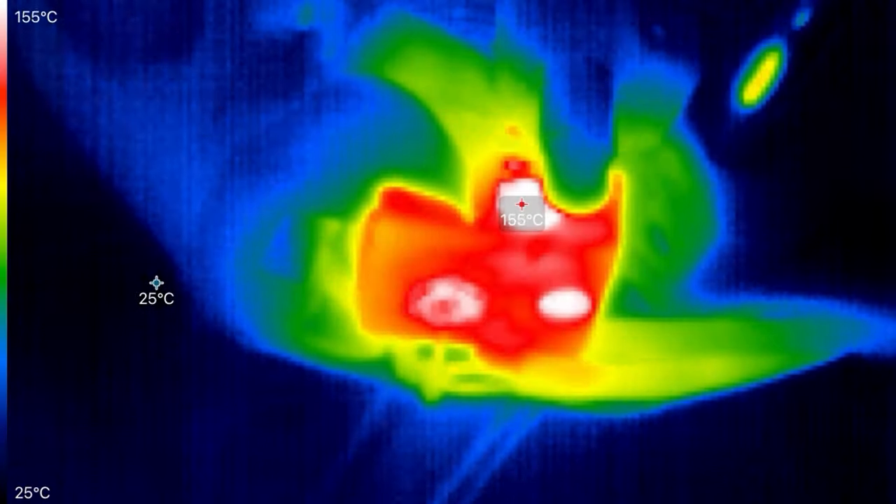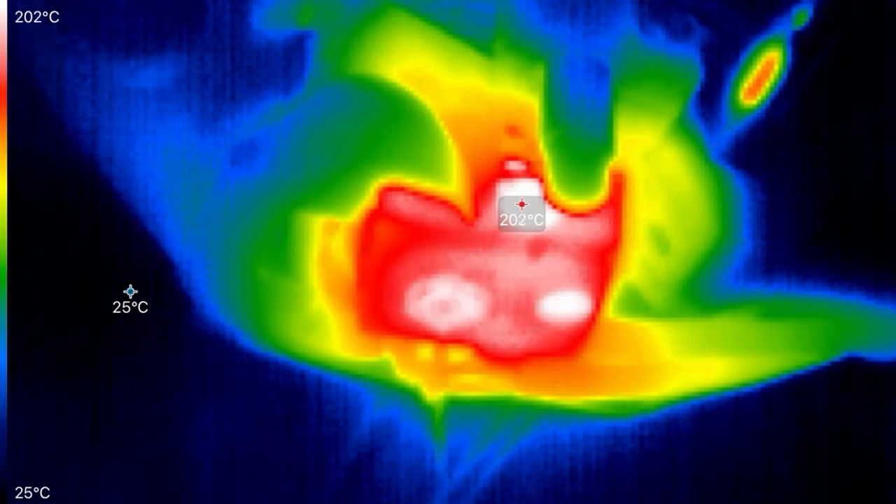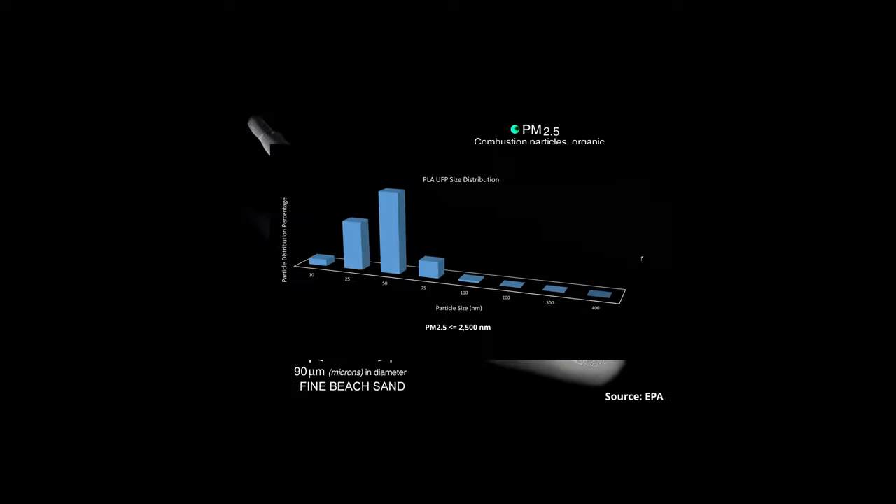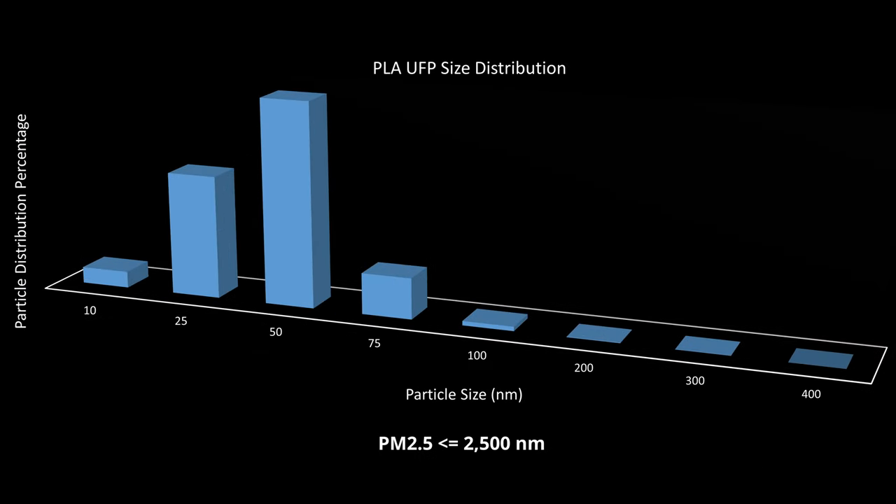Most of the particulates originate from filament being heated or resin curing. The size of these particles are so small that it is impossible to see them with the naked eye. What we know as PM2.5 and PM10 makes up most of the mass of the emissions, but by count, most are ultrafine particles that are under 100 nanometers in diameter.